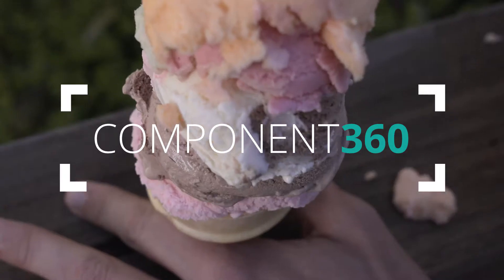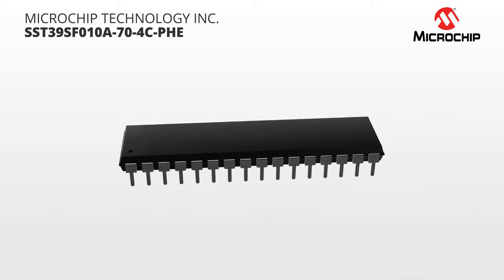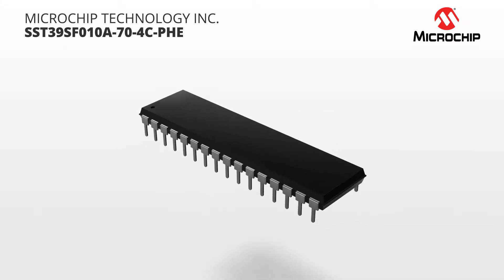Ever been confronted with too many choices? Today there are so many different memory options, it can be confusing to decide what type of memory is best for your product. However, for applications requiring convenience and easy updates to data, configuration, or program memory, Microchip offers a family of CMOS-based multi-purpose flash chips using proprietary SST SuperFlash technology.